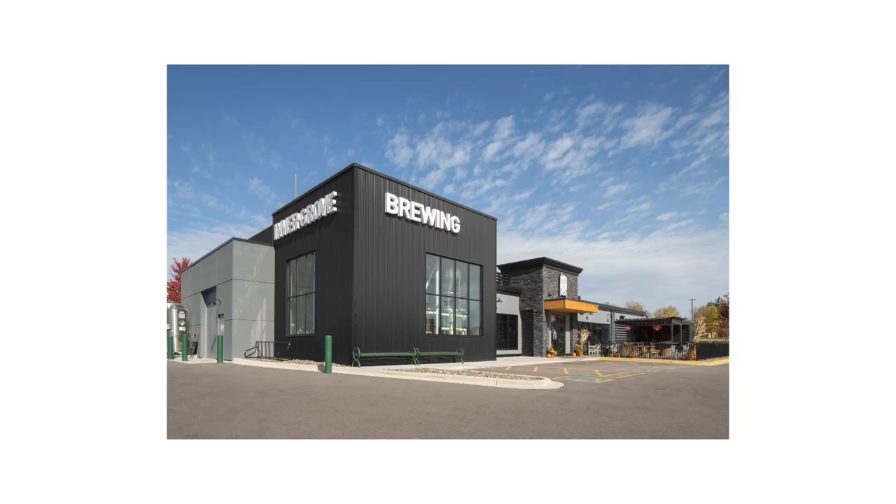I wanted to bring you guys along for the ride. So here is some of the final product.